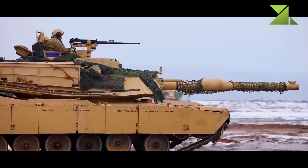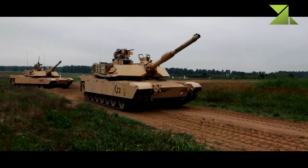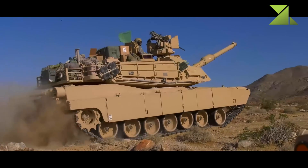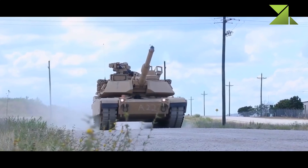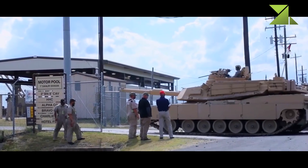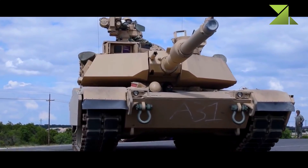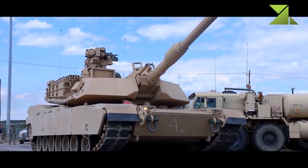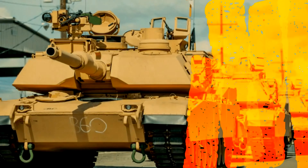The first upgraded tank was delivered in 1999. A total of 240 M1A2 SEP tanks were newly built. Another 300 M1A2 tanks were upgraded to M1A2 SEP standard. Furthermore, 400 of the oldest M1A1 tanks were upgraded to M1A2 SEP, along with an unknown number of basic refurbished M1 tanks upgraded to this standard.